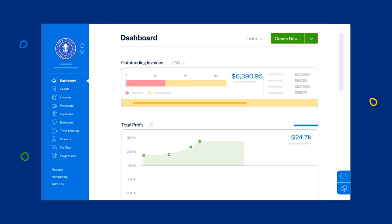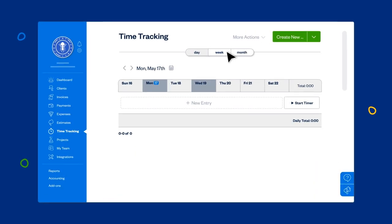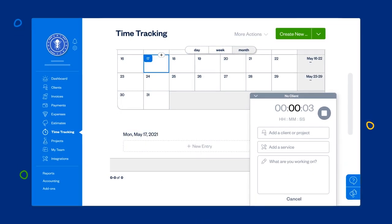Get started in the time tracking section of your account, then navigate by day, week, or even month. Here you can manually add time entries, or just start a timer and get down to work.